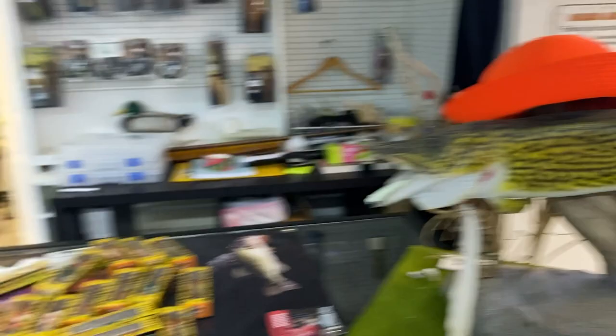We're going to do ammo for hunting. We have some duck calls, turkey calls, all that good stuff. A little selection of decoys, but more to come.